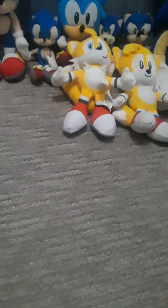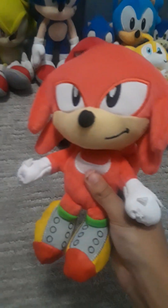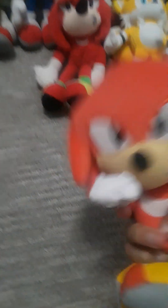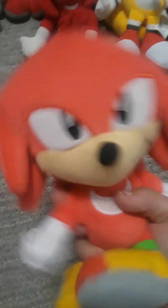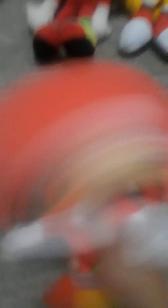Now let's go to the Knuckles section. First up, we got the Bootleg Knuckles. This is not the Knuckles of our channel anymore, and you'll see why. I got the Jacks Pacific Classic Knuckles plush, and he's the Knuckles of our channel now. So yeah, Knuckles.